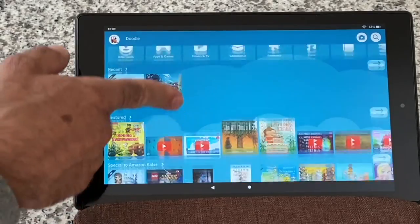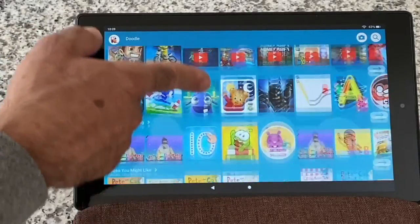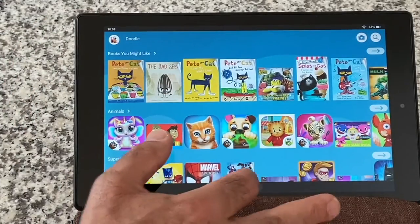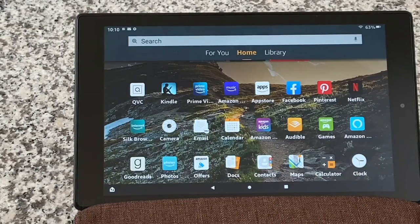For those of you that have kids, this is super important. You do not need to buy a separate kids tablet, because with the touch of a button you can turn on the parental controls, set those restrictions — and then put the password back in, boom — it's back to a fully functioning tablet.